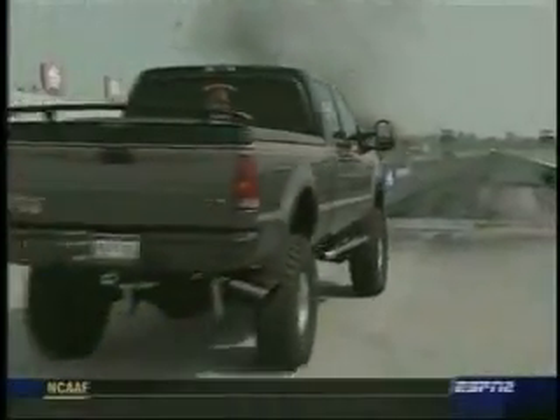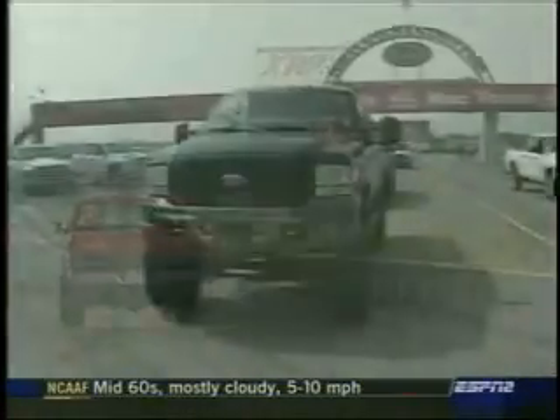We've got our ET bracket class. We do that at 14 racetracks across the U.S. that are running the DHRA bracket racing, and they're here to be competing in that for the weekend.